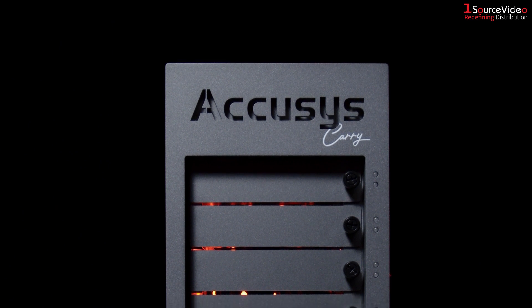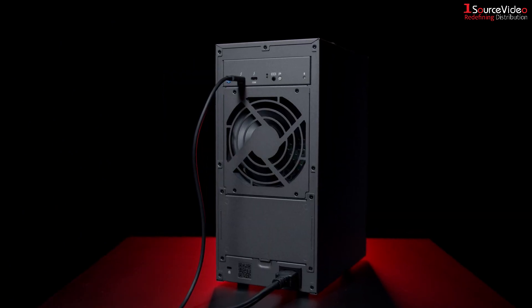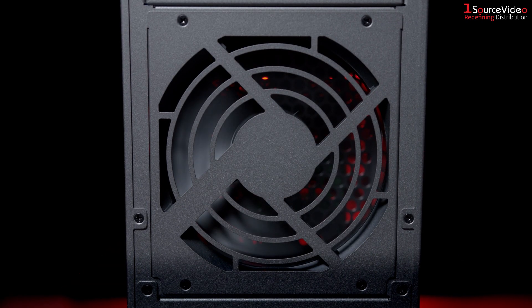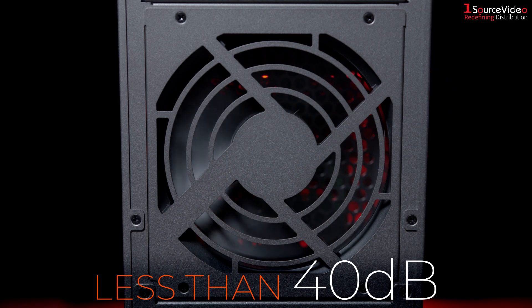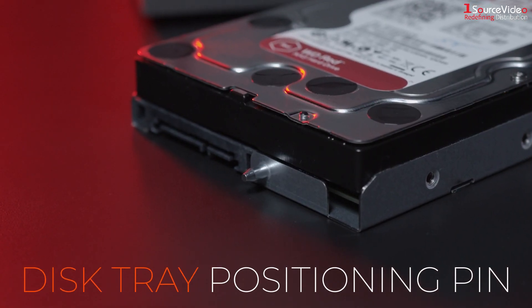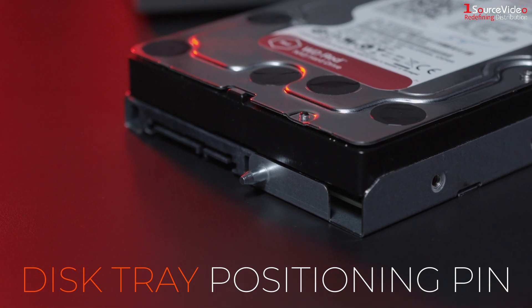Whether you're out in the field, shooting on a closed small set, or even in the editing suite, the Gamma Carry unit is whisper quiet, operating at less than 40 decibels. To protect your drives, a new disc tray positioning pin reduces potential damage from shock and vibration.